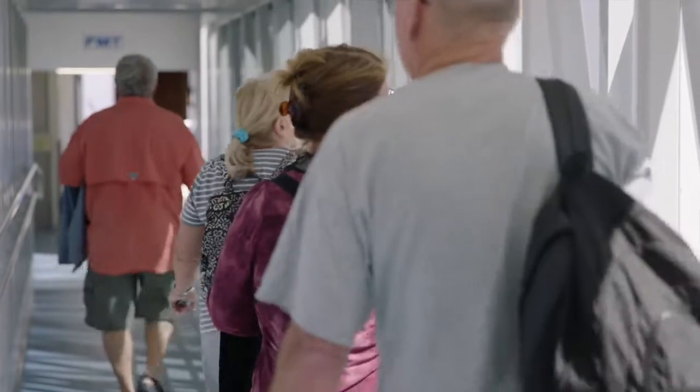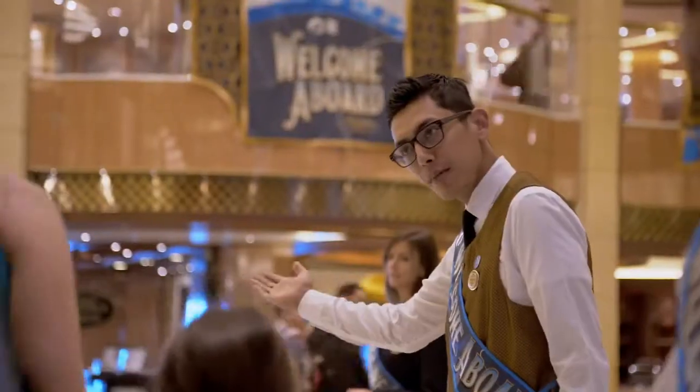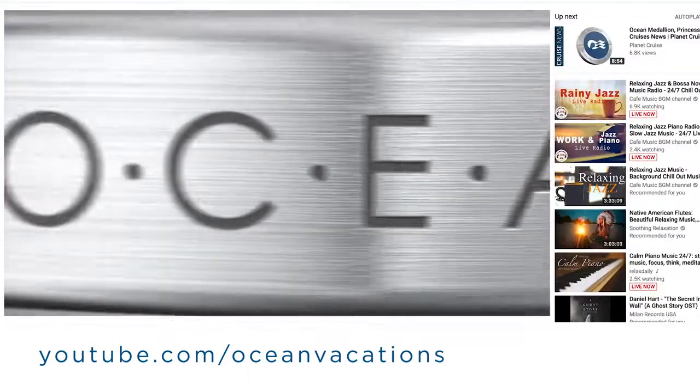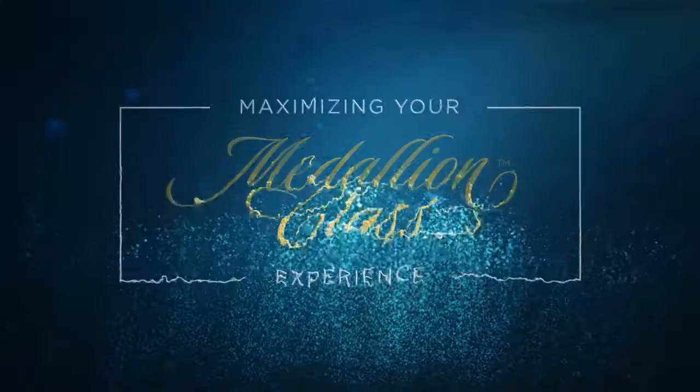Then it's just a few more paces until you're warmly welcomed to board. Be sure to visit the MedallionClass YouTube channel for more tips on the MedallionClass experience.